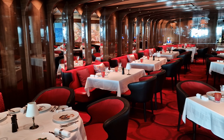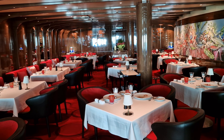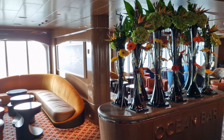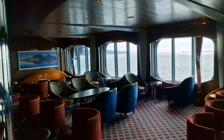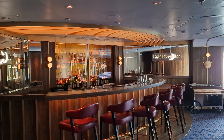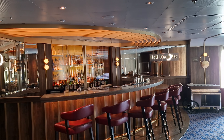This level of the atrium also houses another speciality restaurant known as Rudy's Sel de Mer, which offers a range of reimagined French dishes. Leaving the atrium and moving further aft we encounter the Ocean Bar, which looked like the perfect place to enjoy a pre-dinner cocktail whilst looking out towards the sea through the numerous picture windows. Nearby there is the Half Moon Bar, which is unique to Rotterdam and is designed as a nod to Holland America's long history, with numerous cocktails inspired by the line's past.